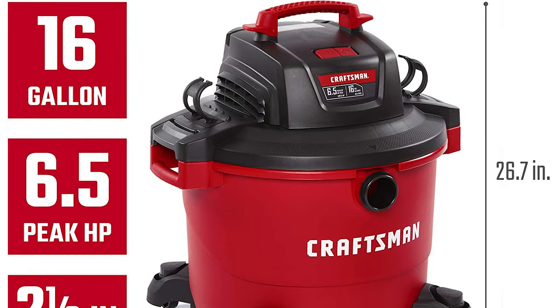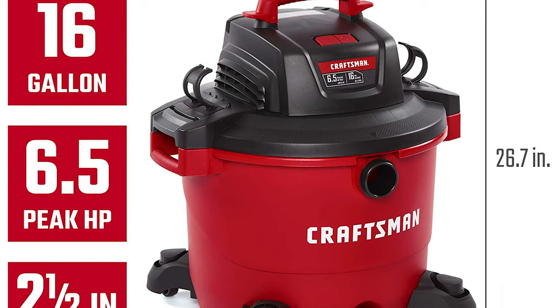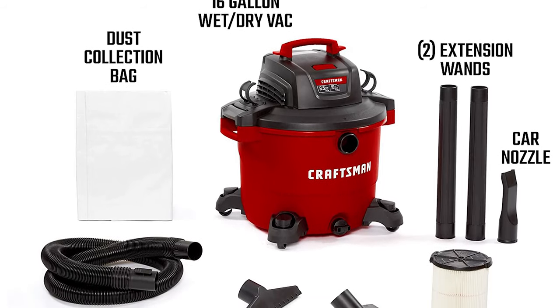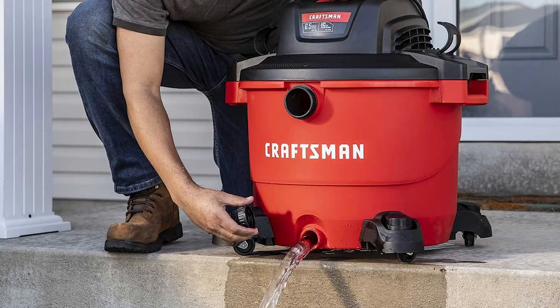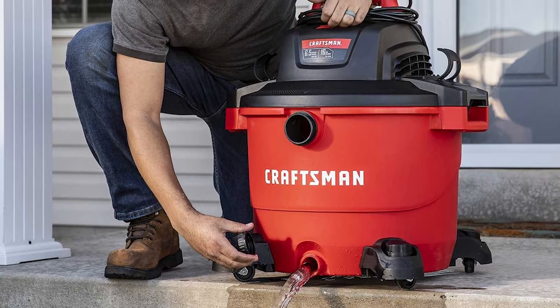With a 2.5-inch diameter hose, its dual-flux technology offers 100-degree mobility at each end to resist kinking. Lastly, we placed the Craftsman BE17595 vacuum cleaner at the top of our list based on its heavy-duty and outstanding performance, making it a great buy for anyone who wants professional-level vacuuming.